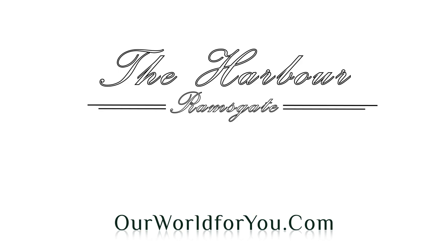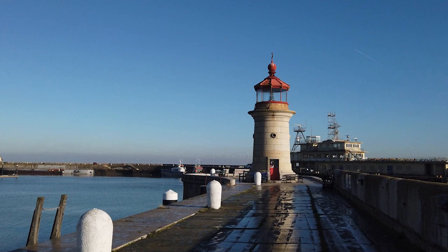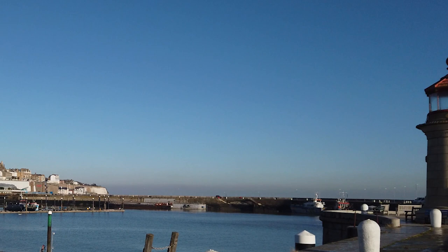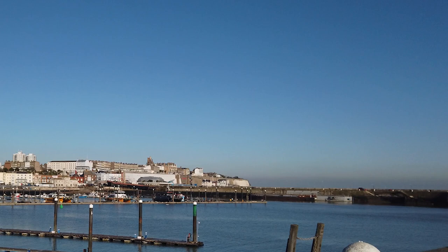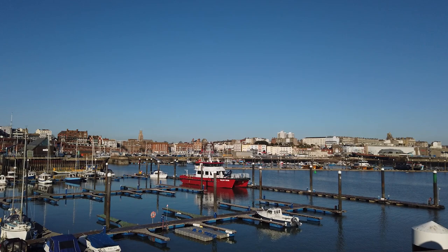The backdrop to the marina is the beautiful red brick façade of the Royal Parade. In fact, it's not the only thing royal here — Ramsgate is the only royal harbour in the UK, an honour bestowed on it by King George IV in 1821. From the harbour arm you get great views back of the Georgian, Regency and Victorian architecture so prominent in Ramsgate.